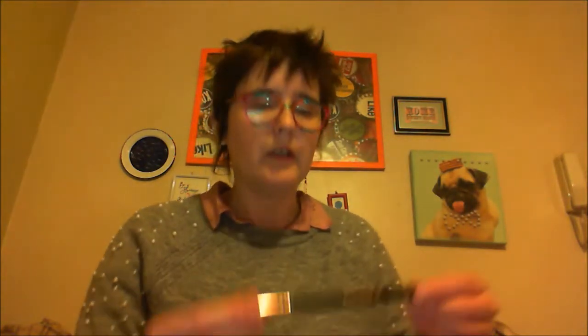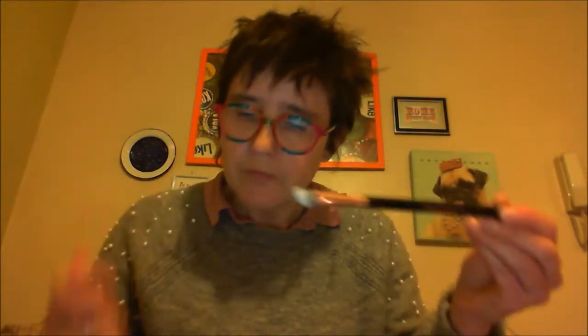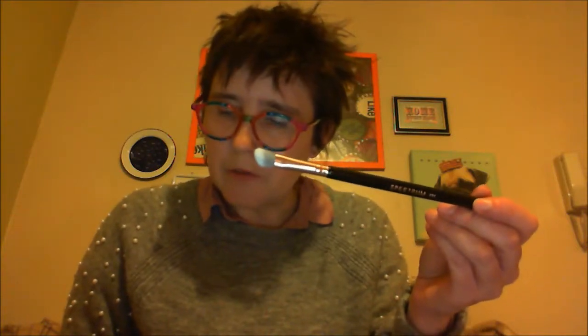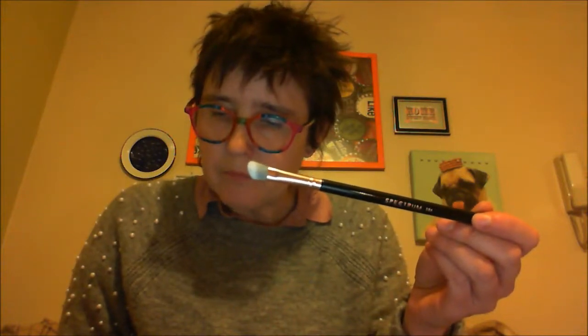The next thing is a Spectrum brush — makeup brushes are always good. They've given us a couple of these already in the past and I've had no complaints. This is an angled blender brush, which is $4.99 — it's basically an eye brush. It's another one to add to my collection, which is really cool. Definitely looking forward to trying that one.